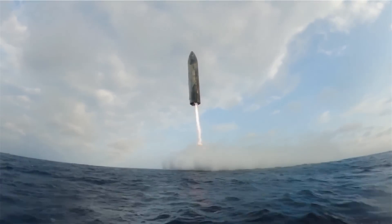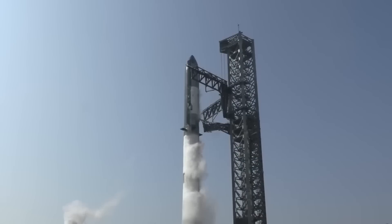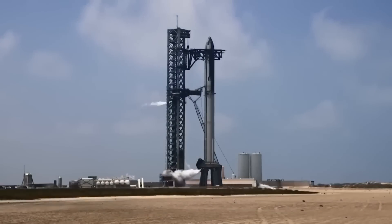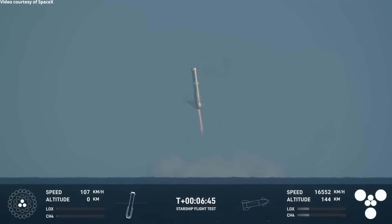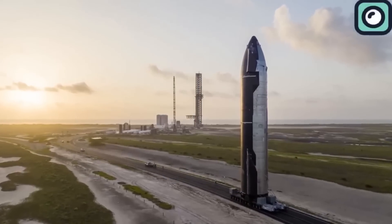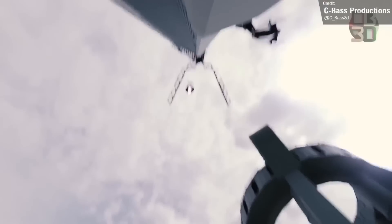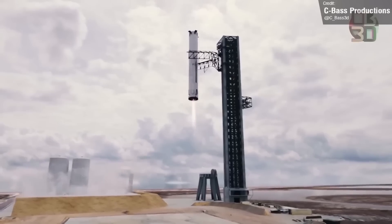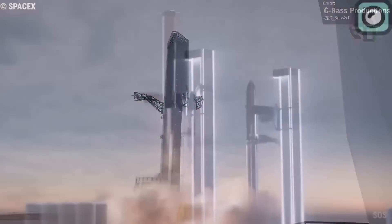Musk has provided insights into what's coming next. He confirmed that the seventh Starship flight will follow a similar flight path to the sixth, with both the Starship upper stage and the Super Heavy booster planned to splash down in the ocean. However, the real excitement lies in the plans for the eighth flight. Musk revealed that SpaceX aims to make Flight 8 the first fully reusable Starship mission, involving catching both the booster and the Starship upper stage with the Mechazilla tower arms — a monumental milestone in spaceflight engineering.